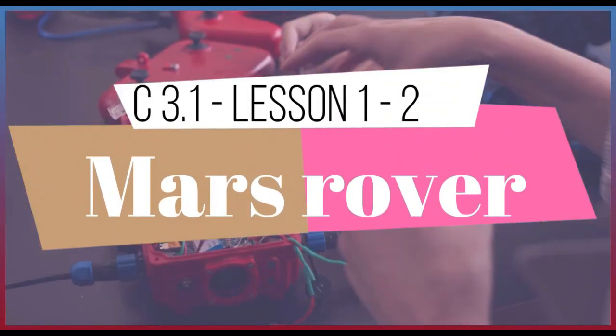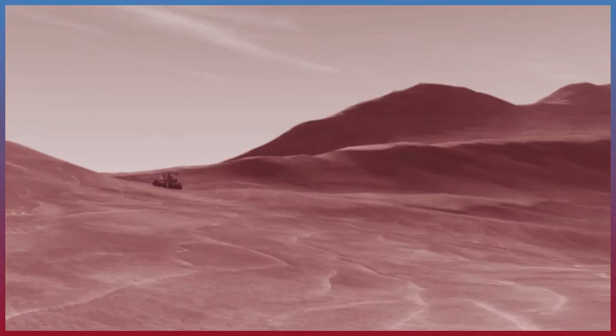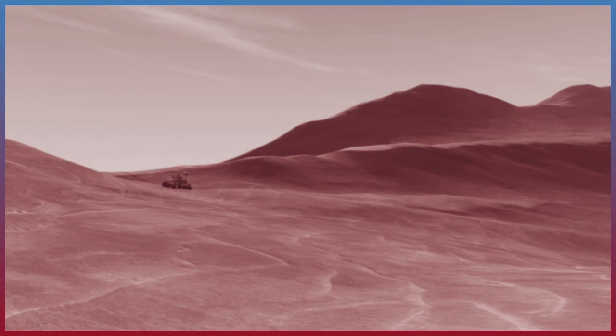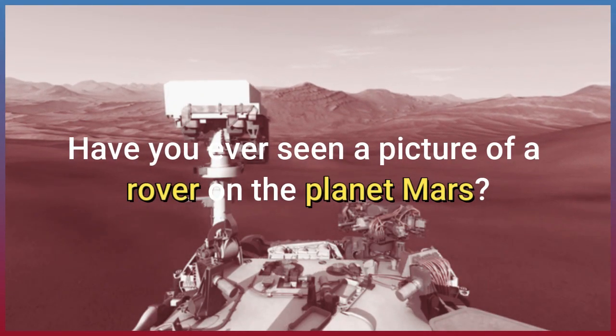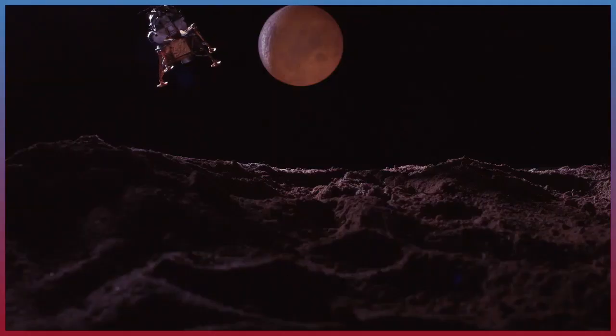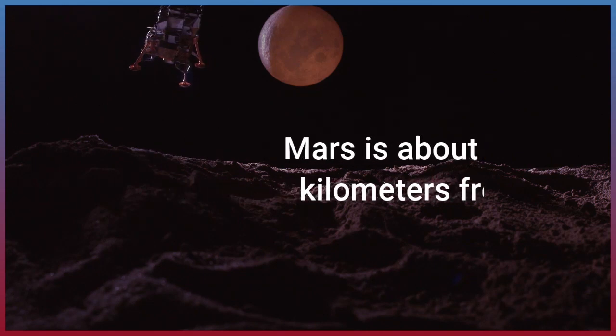Lesson 1.2: Mars Rover. Let's explore something outside our world. Have you ever seen a picture of a rover on the planet Mars? Mars is about 54 million kilometers from Earth. That's a long way.